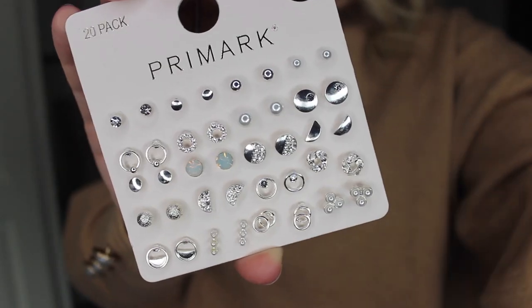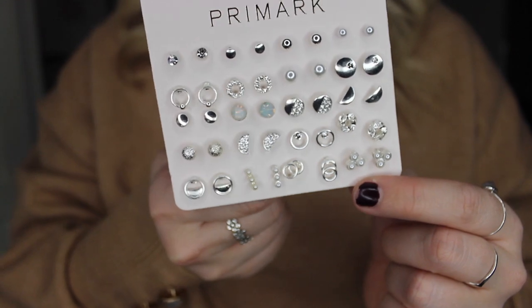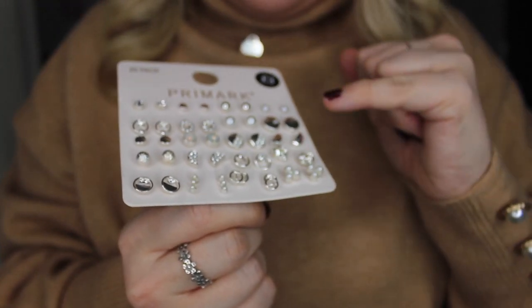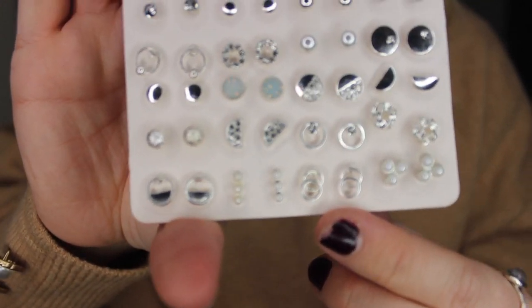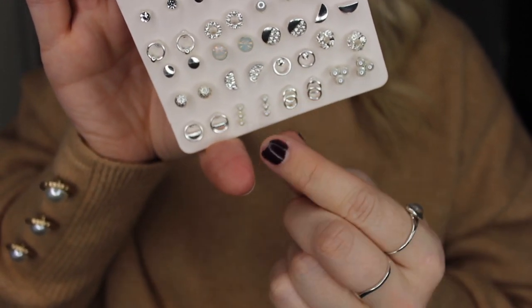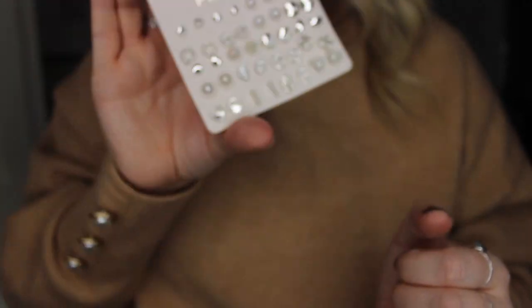I also picked up a set of earrings. Normally the Primark earrings are a bit hit and miss, but I saw these and thought they're brilliant to mix up. There are so many in the pack that I would wear. Normally in a multi-pack you only wear maybe one or two, but there are quite a few of these I'd actually wear because they're quite minimal — such as the crescent moon and the minimal pearl ones. Even the little ones at the bottom with those three little pearls — how cute are they? I just think they're really nice for everyday wear. Those were £3 — a brilliant pack.